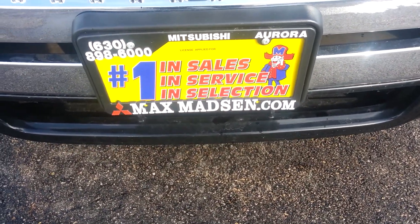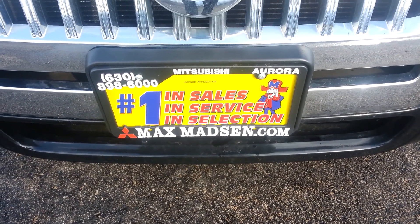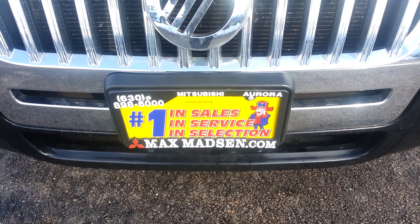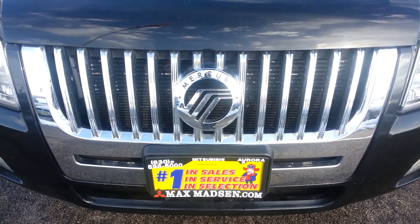Hi, Kim Marcus from Max Madsen Mitsubishi here in Aurora, Illinois. Just wanted to introduce you to the 2011 Mercury Mariner — this is a Premiere. I'm going to do a short little walk-around video for you so you can see that the vehicle is available and ready to go, and see a few features up close.